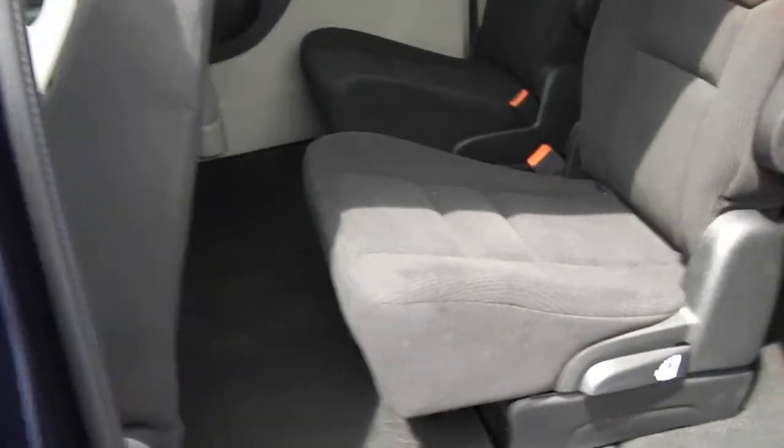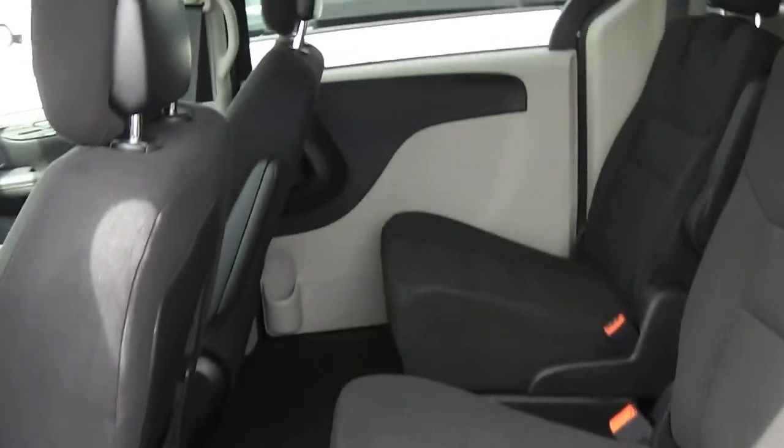This van has the power doors on both sides — side sliding doors — and a power lift gate. Of course, as all Grand Caravans now have the stow and go. You can pull the seats right into the floor or have storage in the floor.